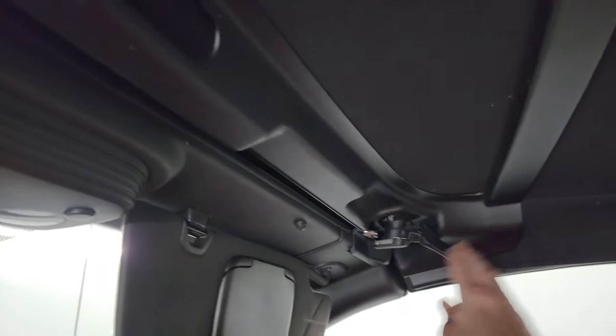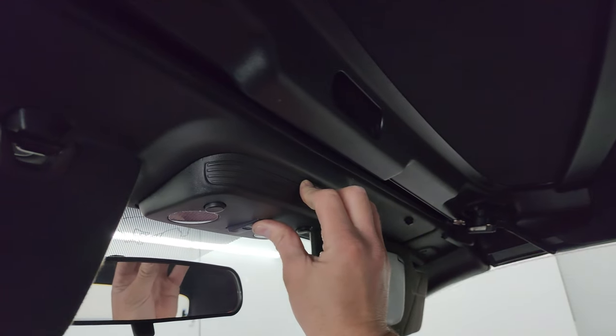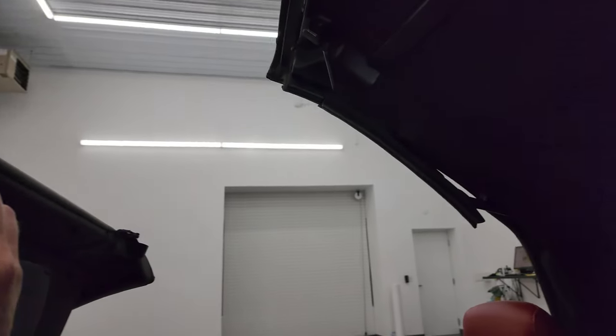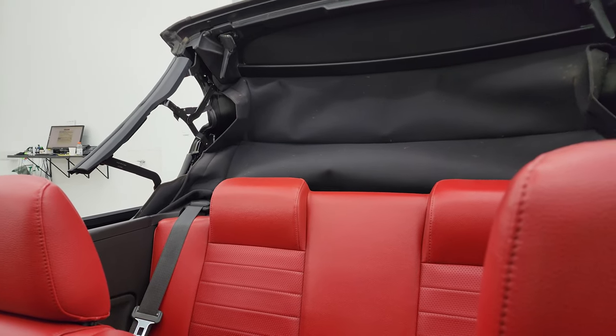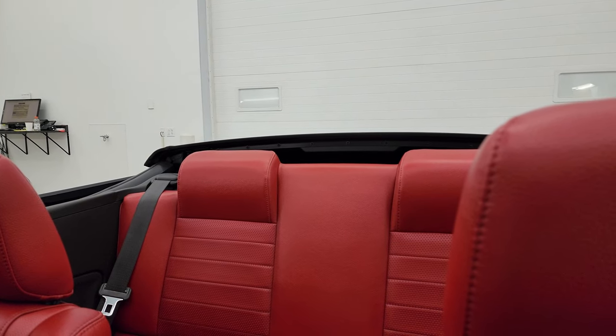We'll open it up so you can see it with the soft top down. You just got to unlatch those two pieces, and then it goes down like so. It does have a couple fuzzies on the inside — we had it down today. And once it's done, it stops automatically.